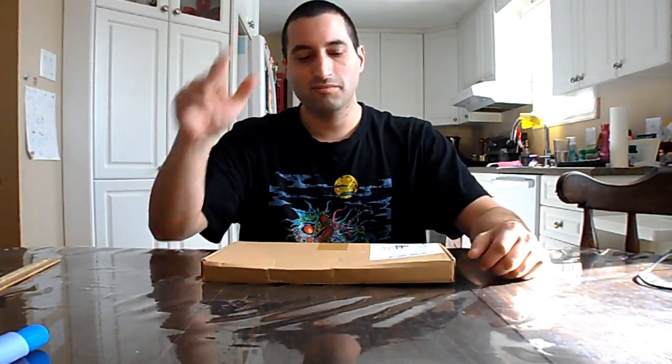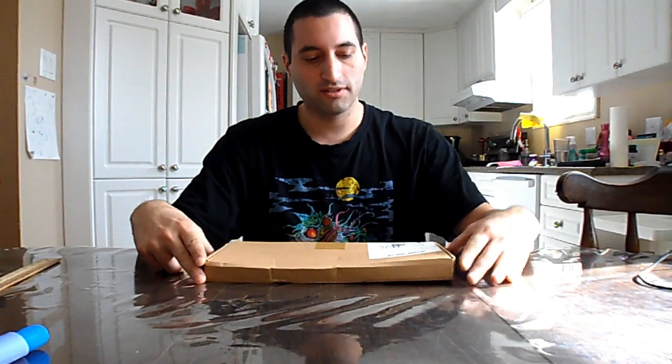Hey YouTube! I'm back again with another product that I ordered from Temu.